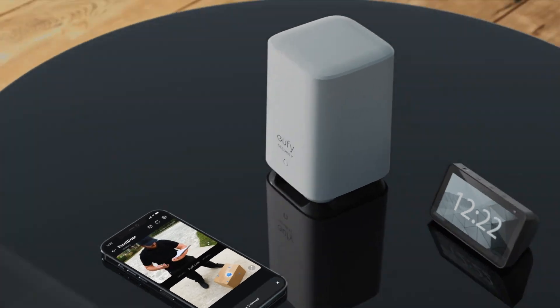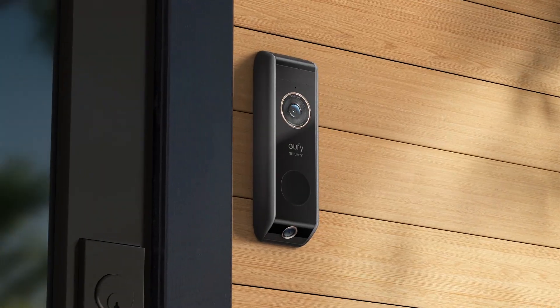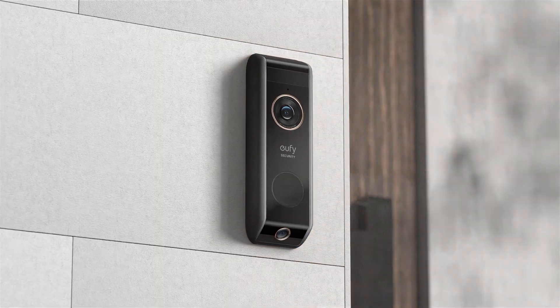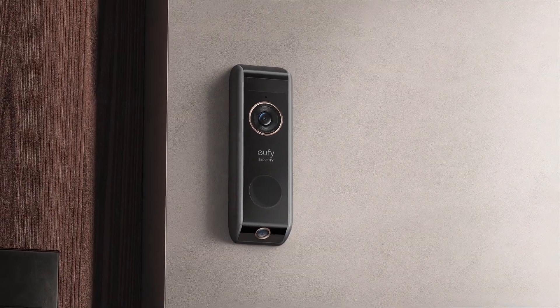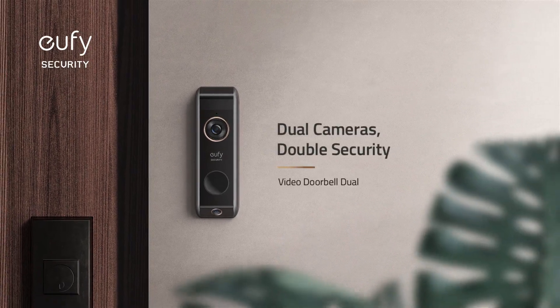It also includes internal storage, extended battery life, two-way audio, and smart assistant compatibility — all without a subscription or monthly fee. Eufy Security's Video Doorbell Dual is the start of a new era of front door security.